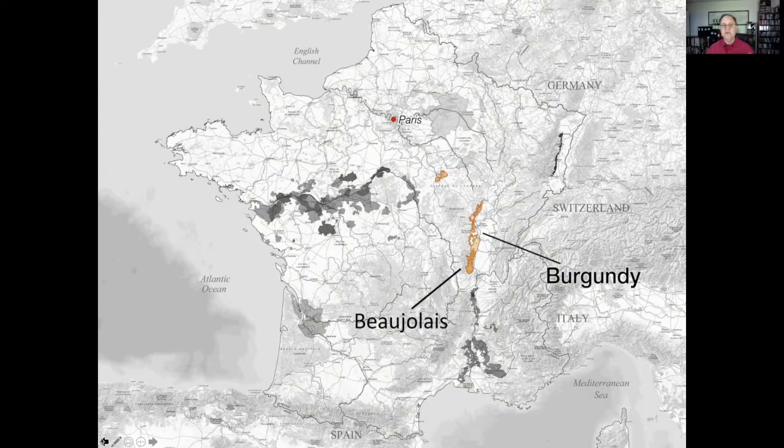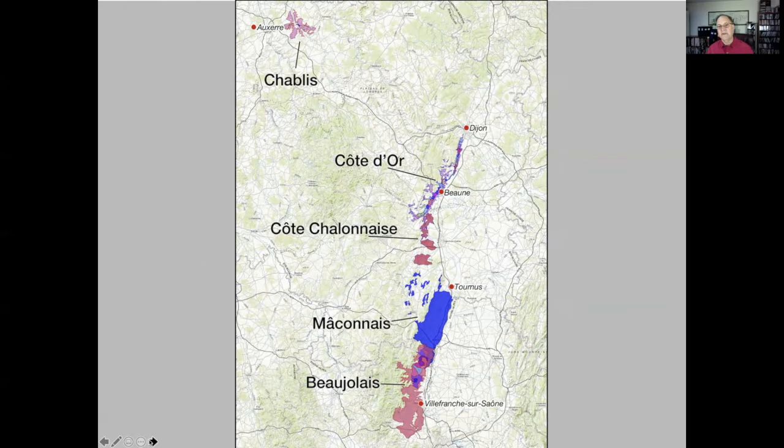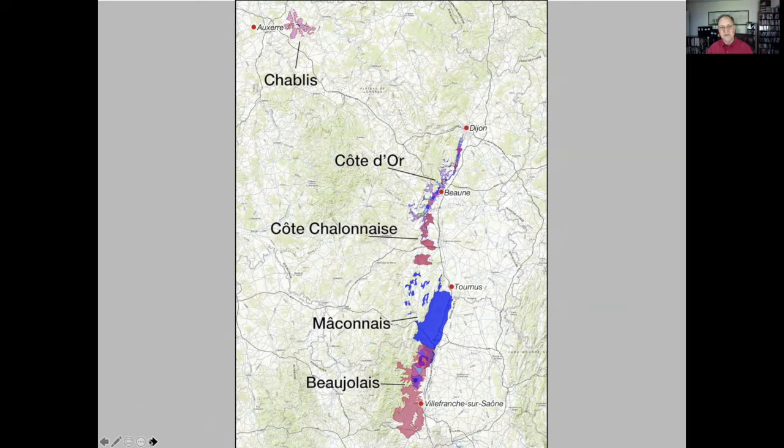Looking at a map of France, you can see where Burgundy is and where Beaujolais is as well. Let's dig in and see where the best spots of Burgundy are — the Côte d'Or, then Côte Chalonnaise, then the Mâconnais, and then finally Beaujolais.